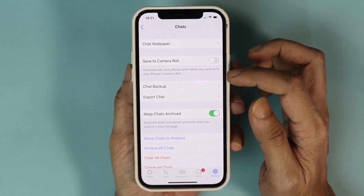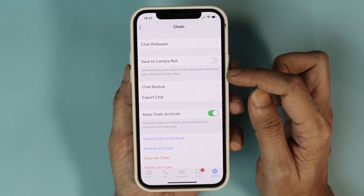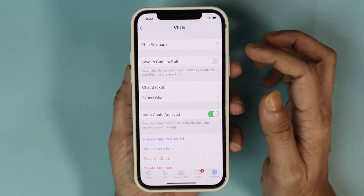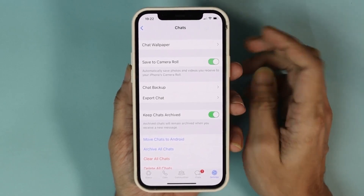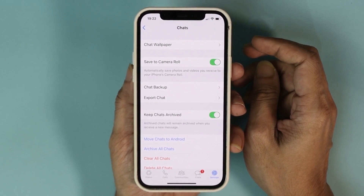Below that you can see it says automatically save photos and videos you receive to your iPhone's camera roll. You need to have this option enabled — if you have it disabled, just tap here to enable it and that will save the photos and videos to your gallery.